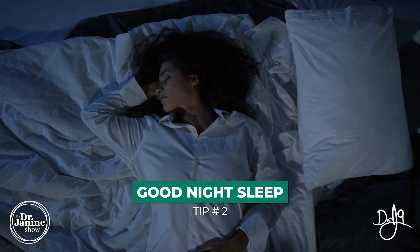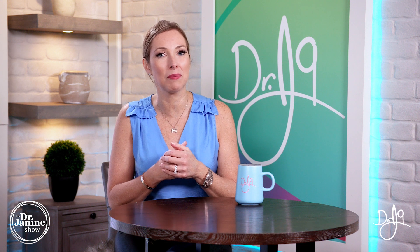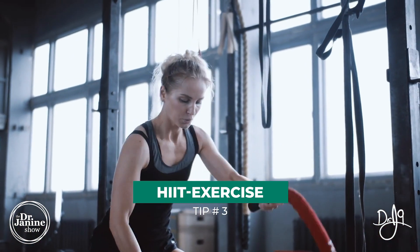Tip number two is to get a good night's sleep. Yes, beauty sleep is a real thing. Our body regenerates and produces collagen as we sleep, so that's really important.